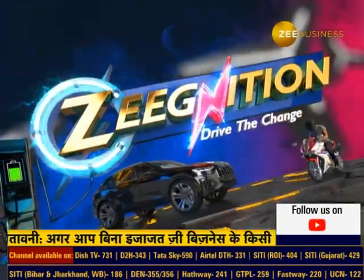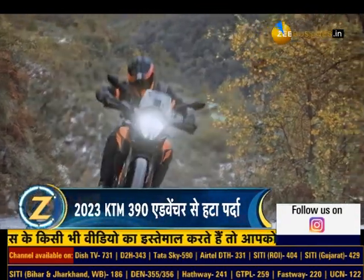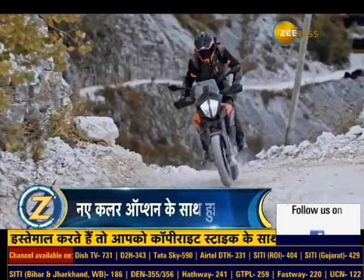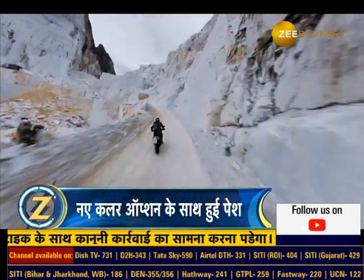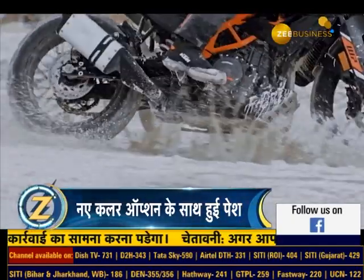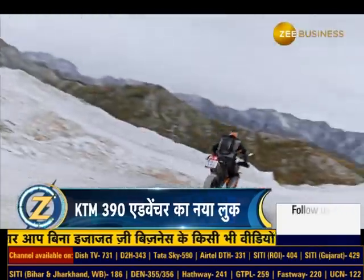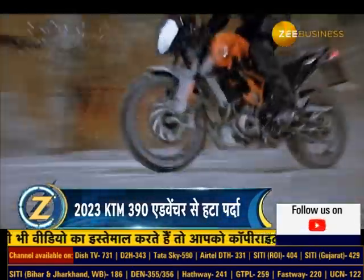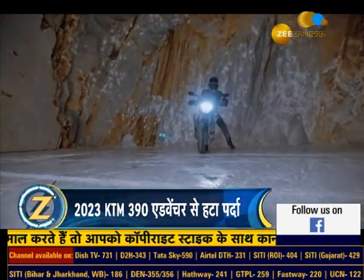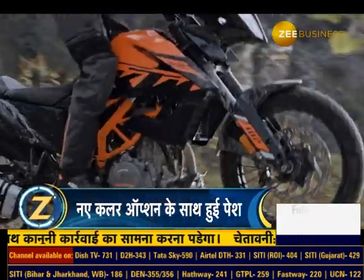KTM has globally unveiled the 2023 390 Adventure. The new 390 Adventure gets one key change — alloy wheels have been replaced with lighter black anodized spoked wheels. This 2023 model also gets a new orange and black color scheme, giving it a fresh look. Otherwise, the motorcycle remains the same as the previous model. The 390 Adventure is powered by a 373cc liquid-cooled single-cylinder DOHC engine producing 44 BHP and 37 Nm of torque, mated to a 6-speed gearbox with a slipper clutch and quick shifter.